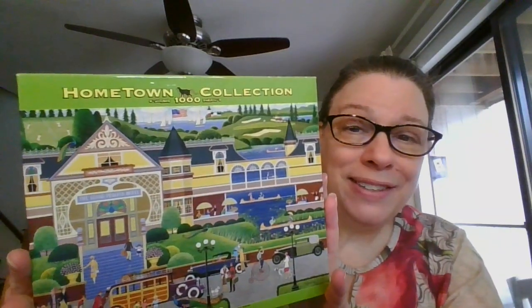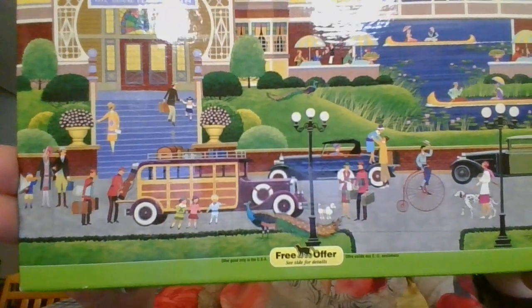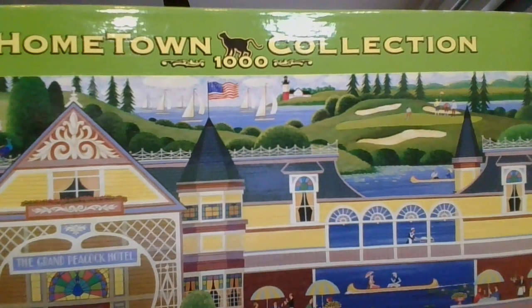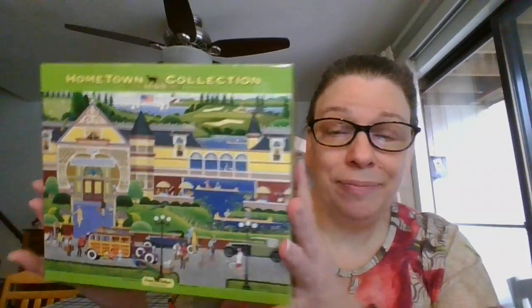So the first one up — this is Hometown Collection, and it is called 'The Grand Peacock Hotel.' This one is so fun, very 1920s. Look at that little poodle, Dalmatian. This one is a thousand pieces and it measures 19 inches by 27 inches completed, and it is still sealed. This one is going to be ten dollars, and it is number 14.